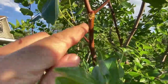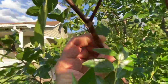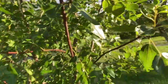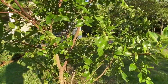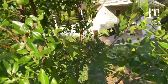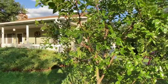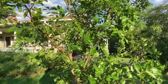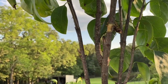This is my jujube tree and that damage right there is fresh, probably from today. It's not all the way around but it's almost all the way around. I'm thinking I'm gonna need to stop these little boogers because they have voracious appetites and they are leaving the fruit alone and starting to go after the trees.